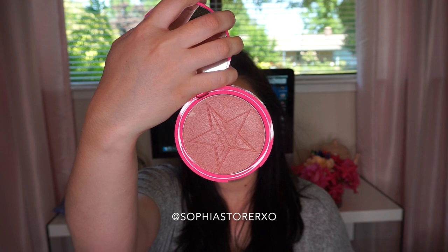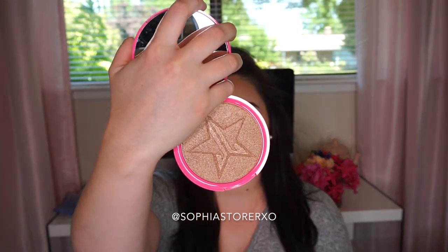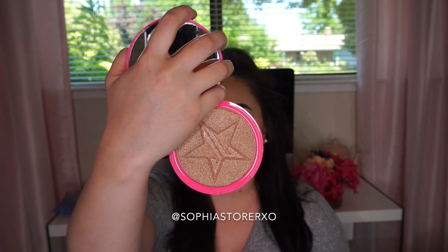Next I have Peach Goddess — this is what Peach Goddess looks like in the pan. Then there's King Tut, probably the most popular one everyone wants, and I understand why — it's a very true gold highlighter. For me, as someone with very fair skin, it doesn't look as wonderful on me, but I can totally see why people are freaking out over this color.